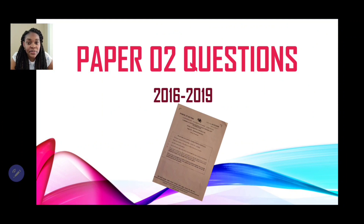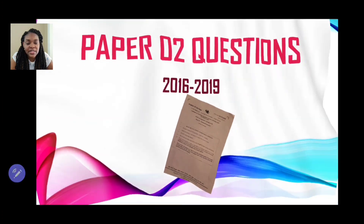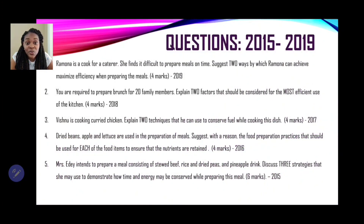Also included is a specimen paper found in the syllabus — those questions related to Energy Conservation. Now, before we answer these questions in detail, I have them here on one slide because I want you to note the similarities and the differences in the questions, and to take note of the pattern of how these questions come.